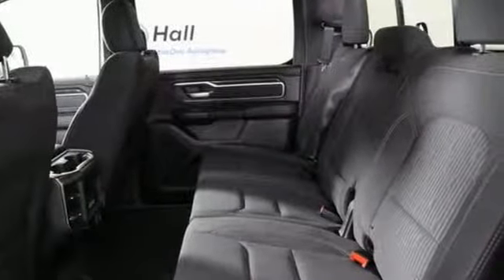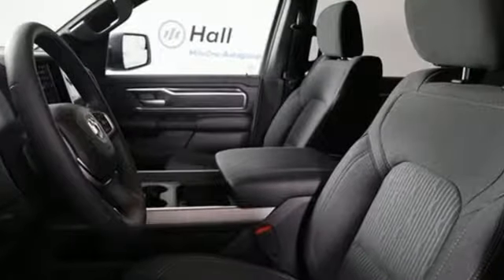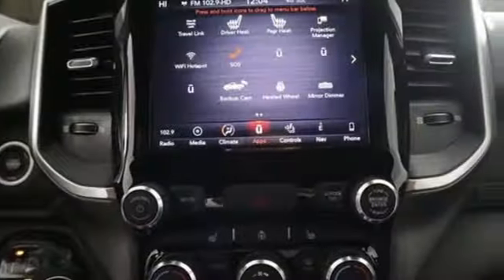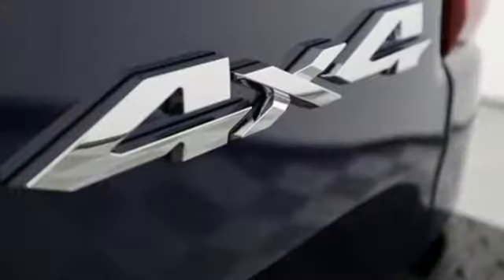Reputations aren't given, they're earned. At the end of our testing, the decision was unanimous. Hands down, the Ram ran away with this Truck of the Year award. Engineered to get things done, engineered to be a Ram.